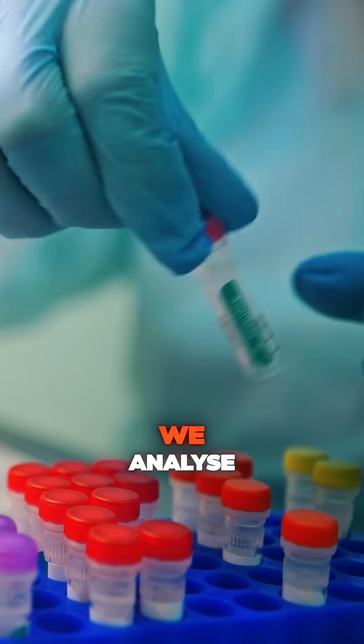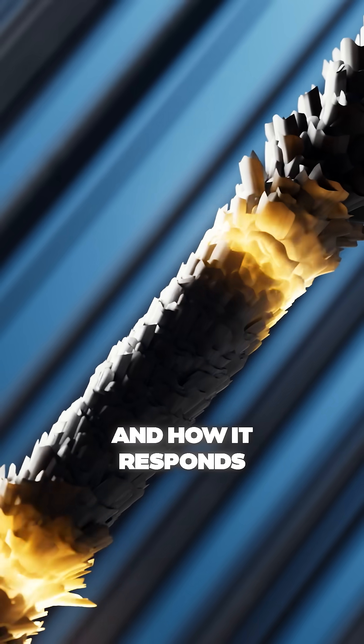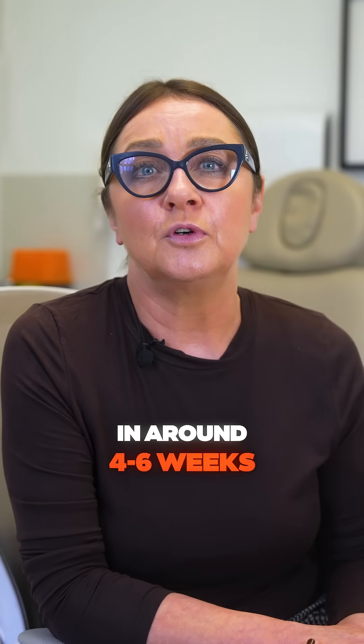In our state-of-the-art lab, we analyse key genetic markers that impact your hair's growth, texture, strength, and how it responds to environmental factors.